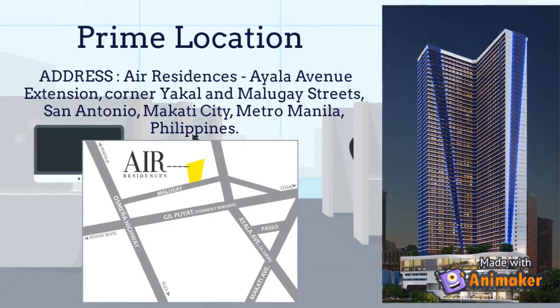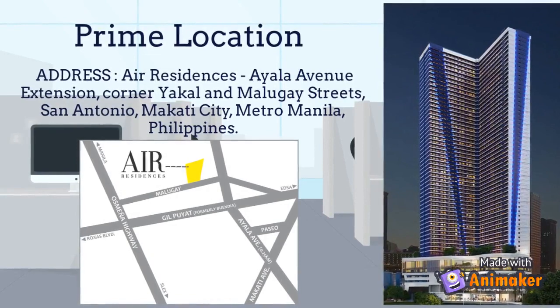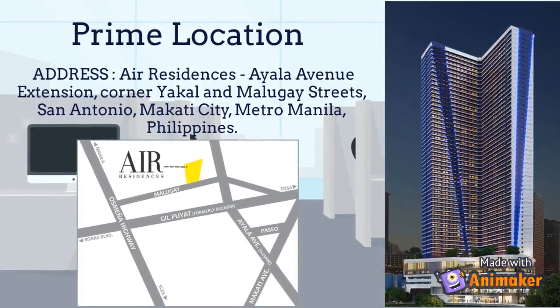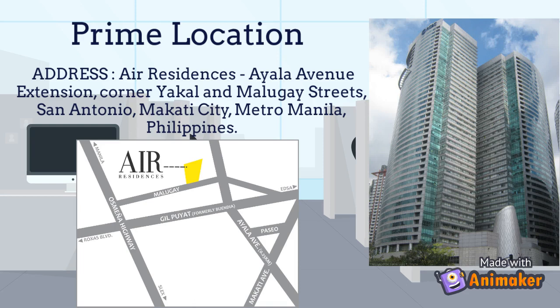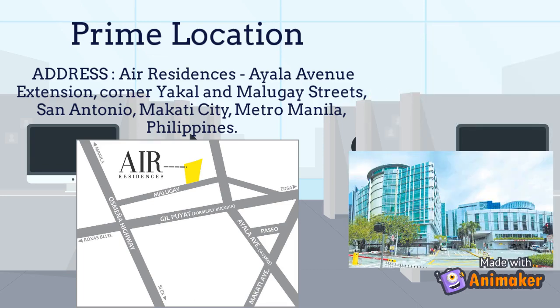Air Residences is located across Ayala Avenue Extension, corner Yague and Malaga Street, San Antonio, Makati City. It has easy access to unique dining and retail concepts like the Collective, Louisiana Palm, Carpaccio Ristorante, Chesa Bianca, and Santis. Business institutions like RCBC Plaza and PBCOM Tower are just across Ayala Avenue.